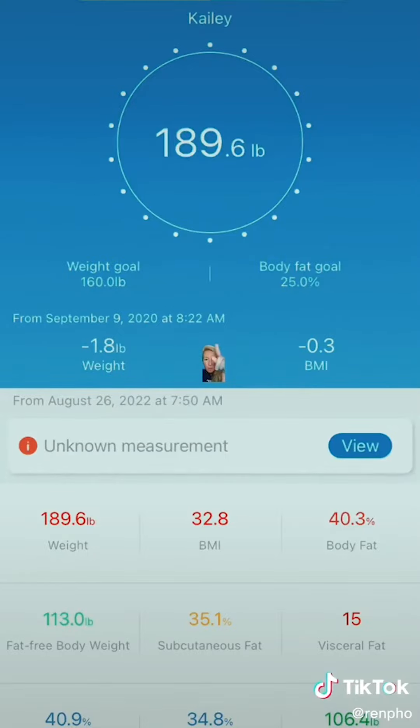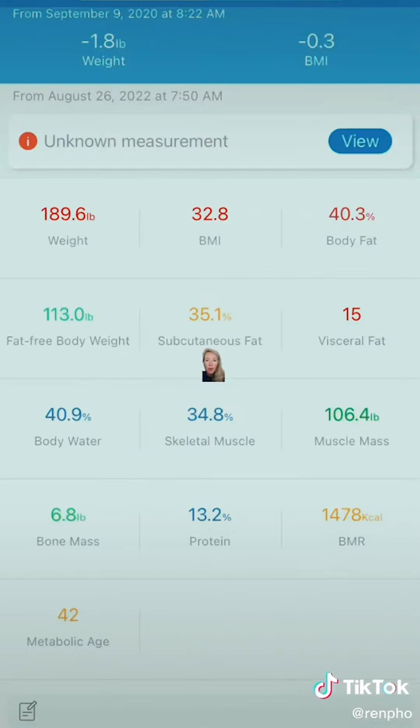So here's my screen. It says 189.6, and then right here it says 1.8 pound weight loss, which isn't accurate because you can see September 9th, 2020 is where I set my weight loss goal and at that point I was around 192. If you look below, you'll see all my weight is in red. My BMI is in red. My body fat is in red. I'm 189.6, my BMI is 32.8, and my body fat is 40%. I have 35% subcutaneous fat, which is in yellow — so I think that means it's not great.